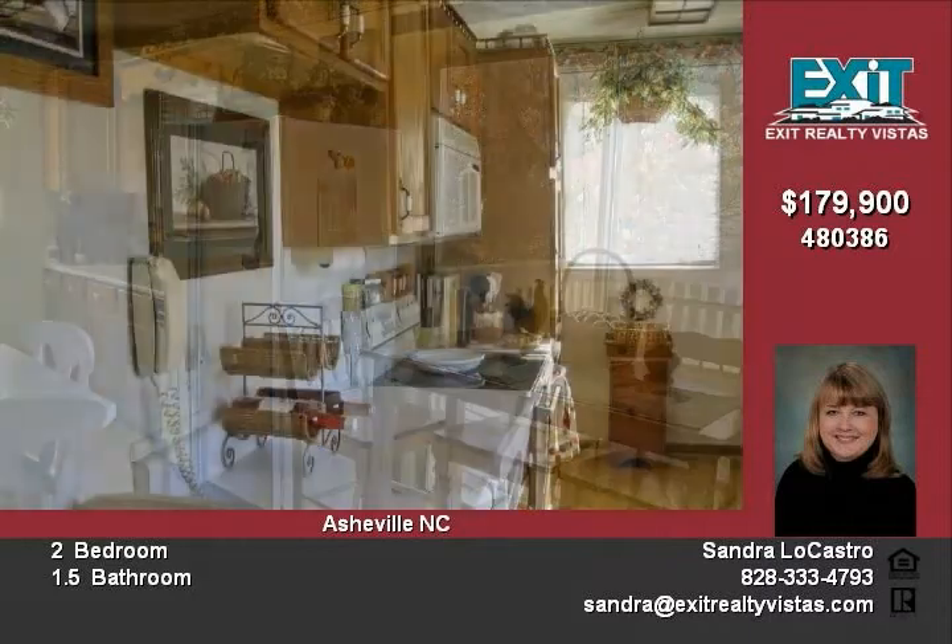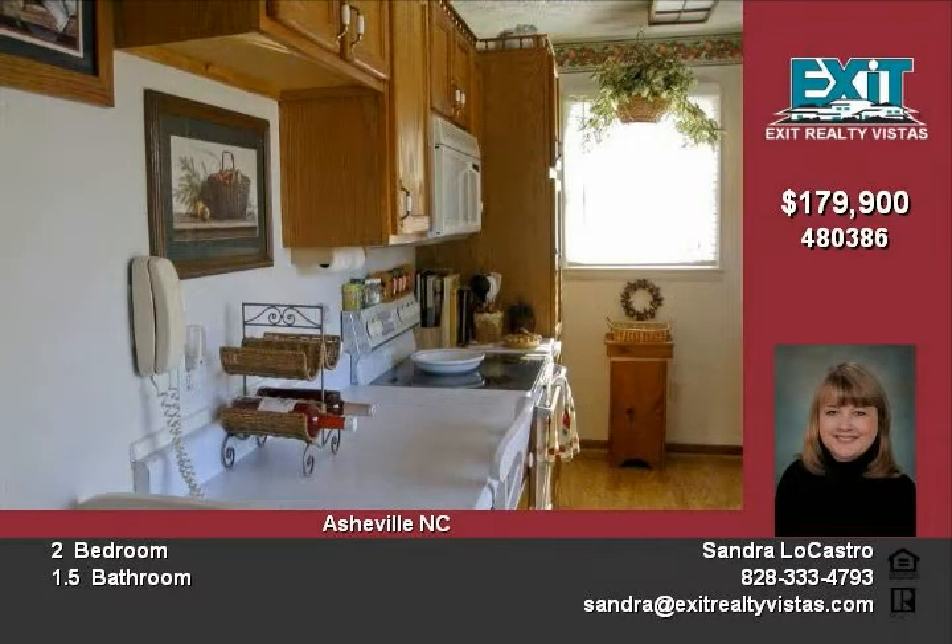This home has two bedrooms, one and one-half baths, and a master suite that includes plenty of storage.